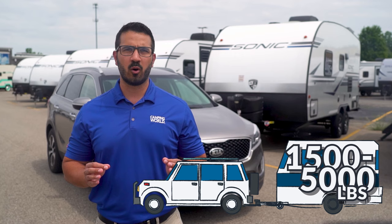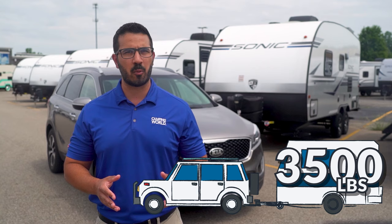For this video, we'll use 3,500 pounds as our weight limit to select five travel trailers you can tow without buying a new SUV. Again, though, make sure you check your particular SUV's tow rating. Even within brands, the tow ratings can vary widely.